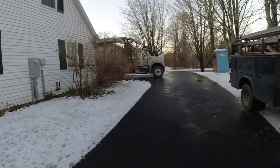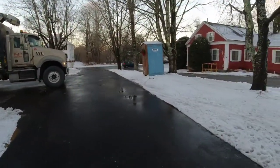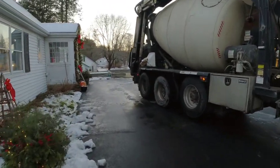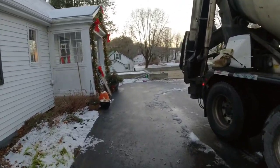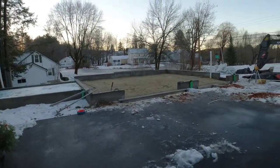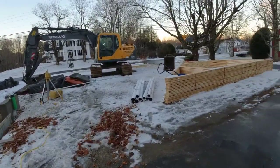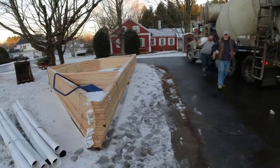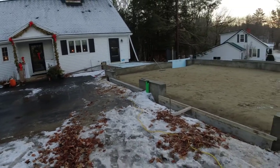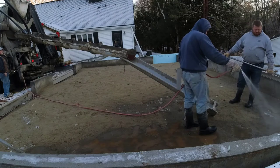All right guys, good morning. They still got us pouring every day even though it's cold and there's snow on the ground. These guys have been trying to keep things covered and keep the frost out of them. It's been a struggle. This one here is just borderline — they got it cleaned off yesterday but it's cold out. We're gonna get this one done today; we got a bunch more scheduled and we're gonna keep plugging away as long as we can.